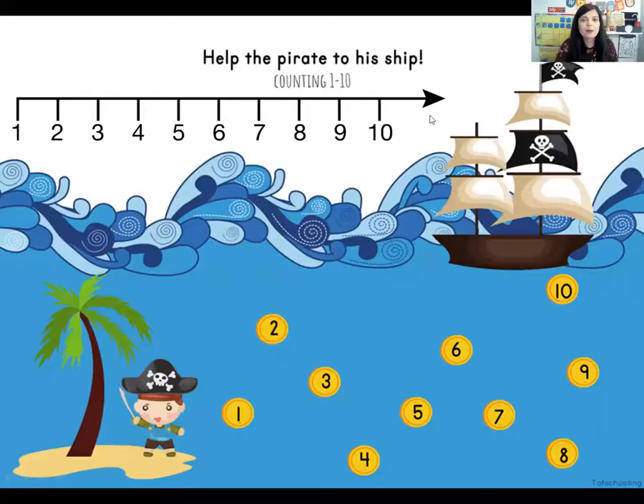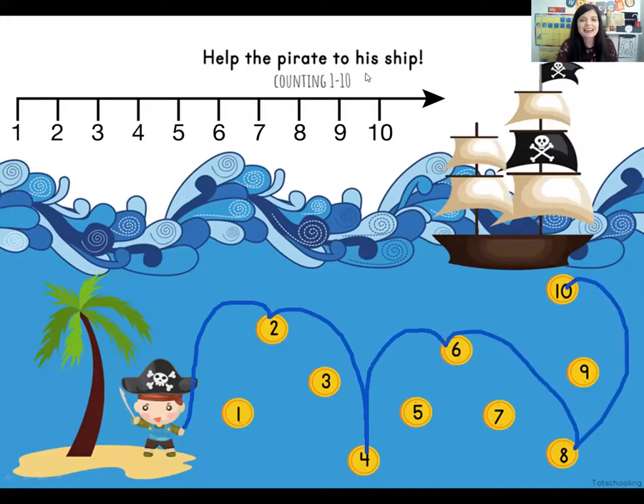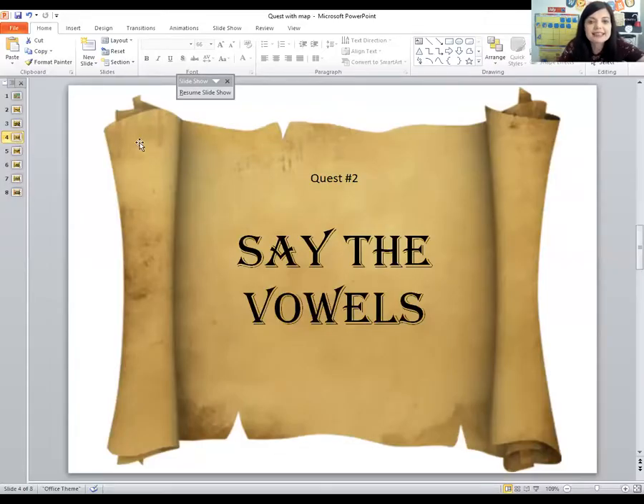Let's do it one more time. Let's help the little pirate and skip count by twos: two, four, six, eight, ten. You did an amazing job! Now it's time for another quest — it says to say the vowels. Can you say the vowels? They are A-E-I-O-U. These are the vowels. Good job.